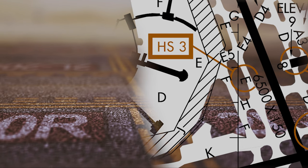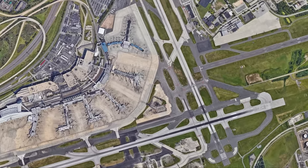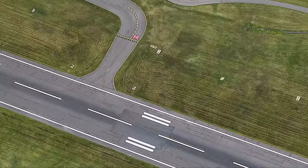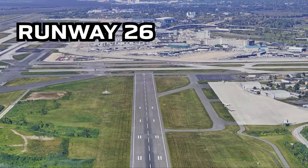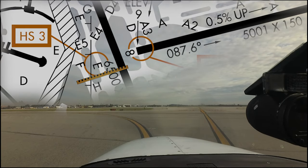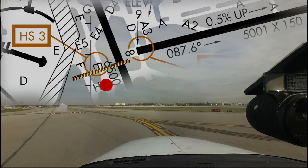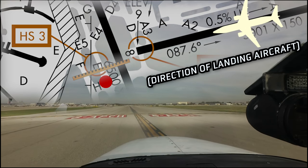At first glance, Hotspot 3 may not seem obvious, but upon closer inspection and given the traffic circumstances at the airport, it becomes clearer. While runway 8 is not used for arrivals, runway 26 is. The runway safety area or overrun area for runway 26 extends across taxiway Echo where the approach hold is located. Appropriate signage and taxi clearances — taxi via Echo, hold short runway 26 approach — need to be adhered to so as to not interfere with runway 26 landing operations.